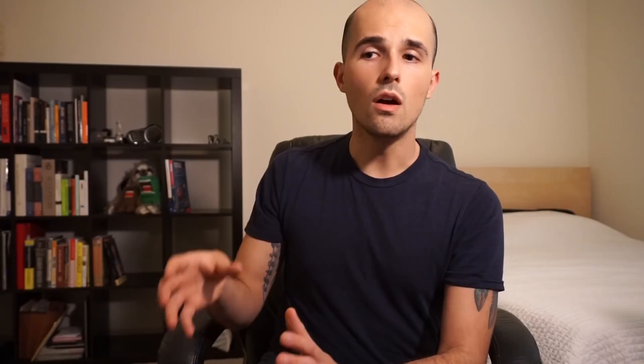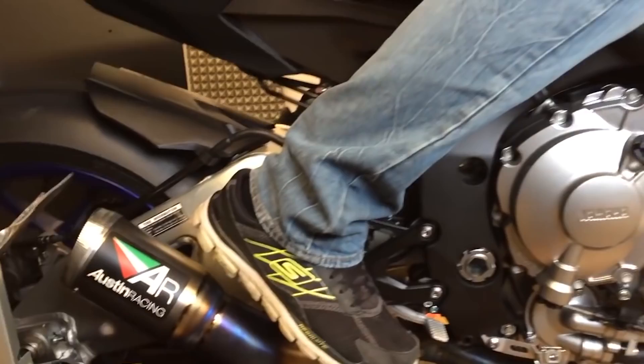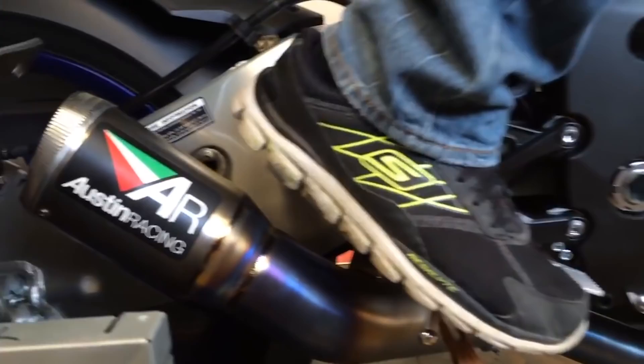Going back to what we were talking about with the parallel twin, you can also change up the firing order on the four-cylinder, and that gives you something like how the R1 sounds. Here's what that sounds like. It's crazy, right? That's still a four-cylinder in a line, but because the firing order is different, it has a totally different tone to it. I love the way the R1 sounds.